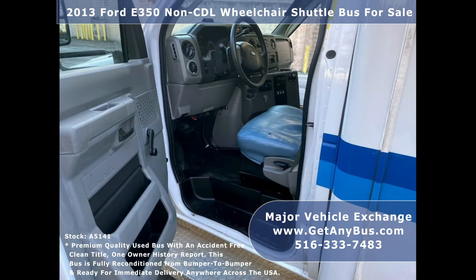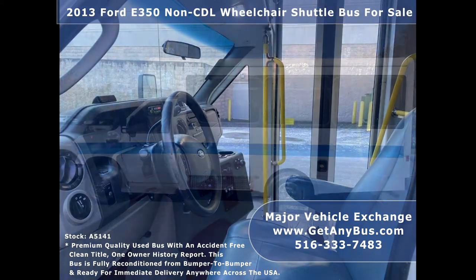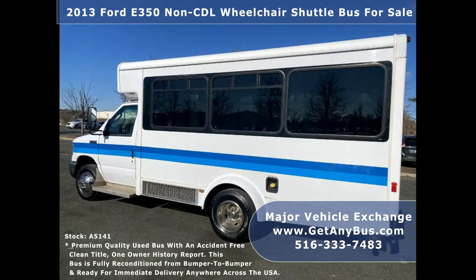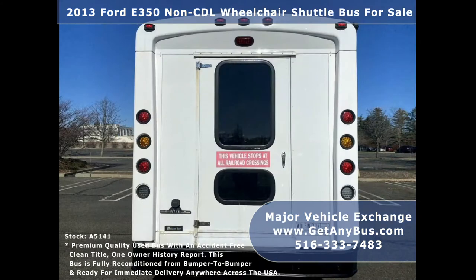Major Vehicle Exchange has reconditioned minibuses, shuttle buses, and paratransit wheelchair vans for sale, ready for delivery anywhere across the United States. Ideal for adult transportation, senior transport, retirement homes, adult daycare, church, shuttle business, school, or team use.